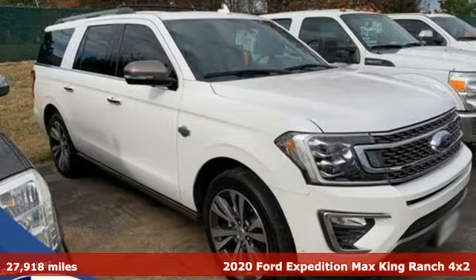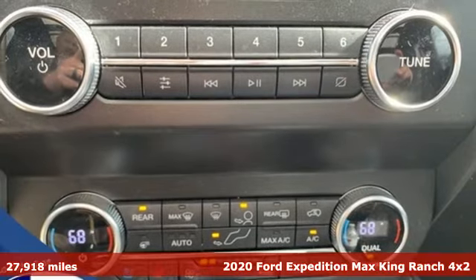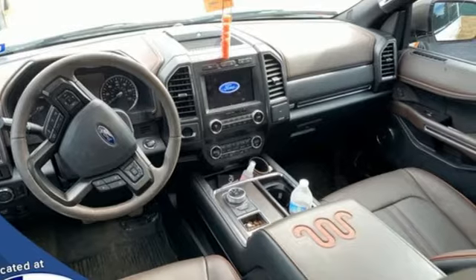Here's a 2020 Ford Expedition Max. Do more with more. The Expedition Max is roomier in all the right places, and it comes nicely equipped with features you'll love.